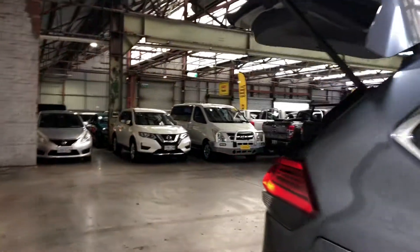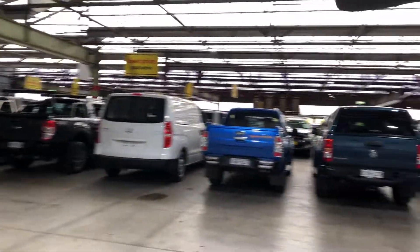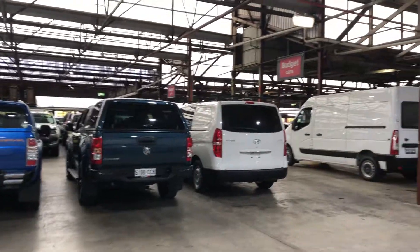If this X-Trail is not for you, we do have over 300 vehicles on the lot with access to over 2,000 vehicles Australia-wide. Hope to see you soon. Thanks.